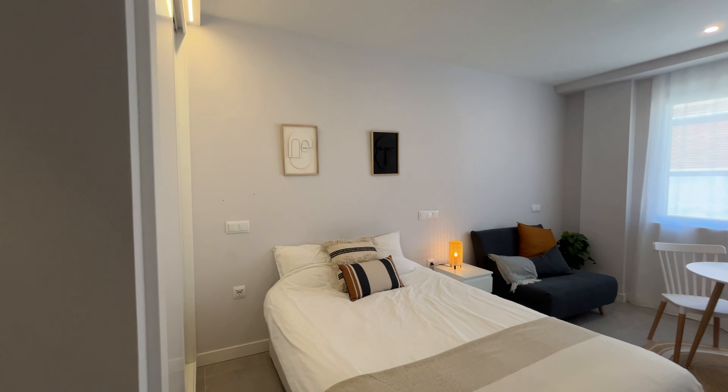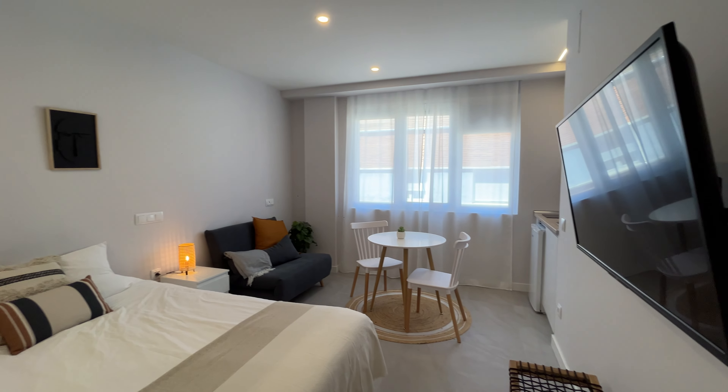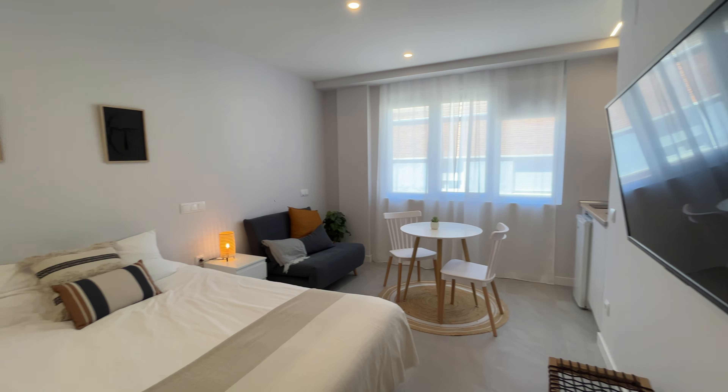That's the entrance door of the apartment. Just when we enter, we found this beautiful studio apartment in a really, really good location of the Tetuán neighborhood.